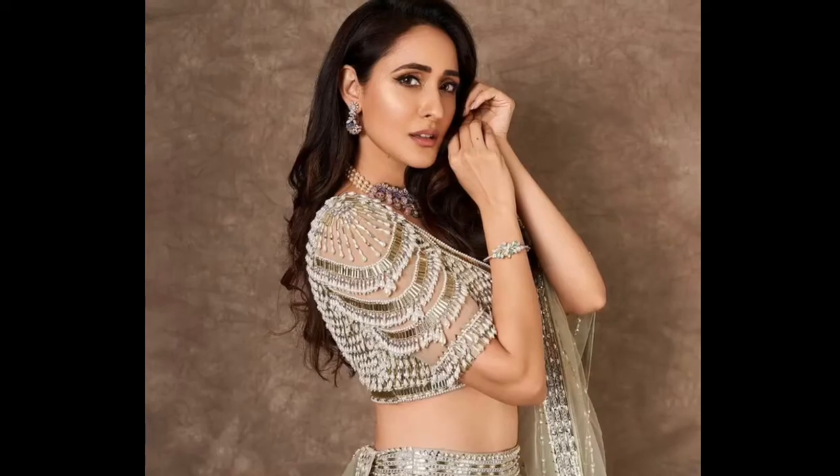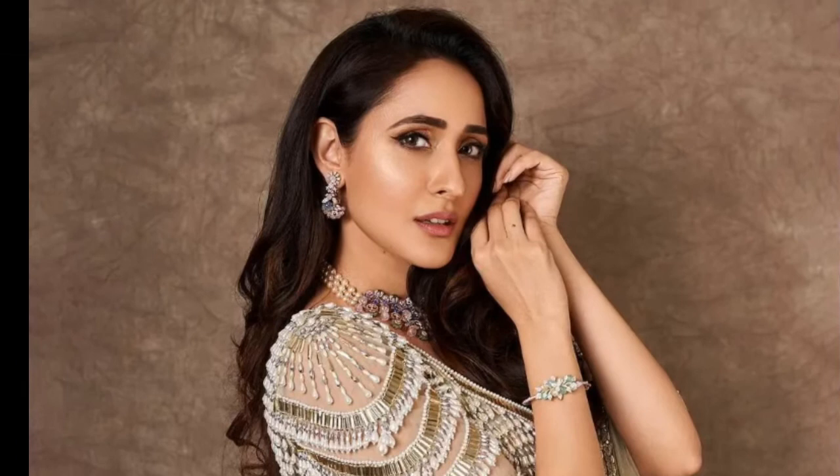Or you can keep it with side partitions, and you can complete the look with small earrings, or you can carry statement earrings.